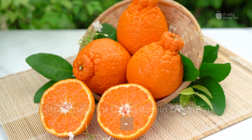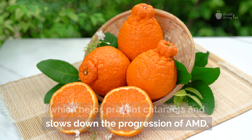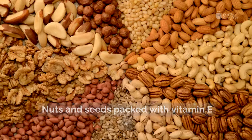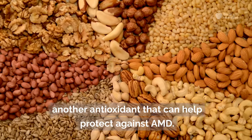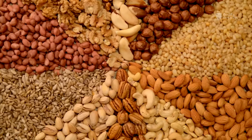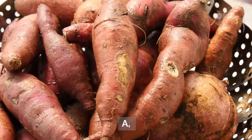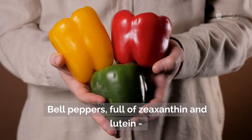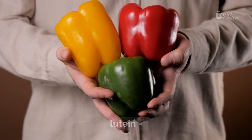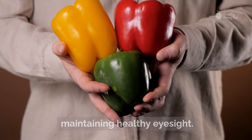Citrus fruits for their vitamin C content, which helps prevent cataracts and slows down the progression of AMD. Nuts and seeds packed with vitamin E, another antioxidant that can help protect against AMD. Sweet potatoes for beta-carotene, a nutrient converted into vitamin A, which is essential for good vision. Bell peppers, full of zeaxanthin and lutein — antioxidants important for maintaining healthy eyesight.